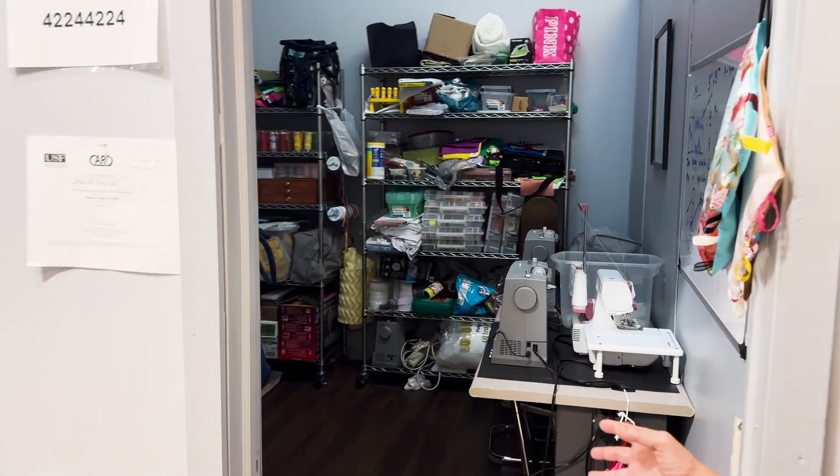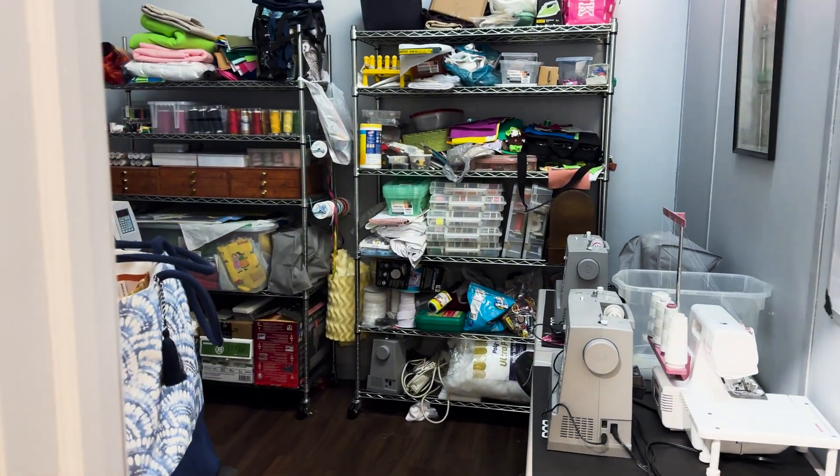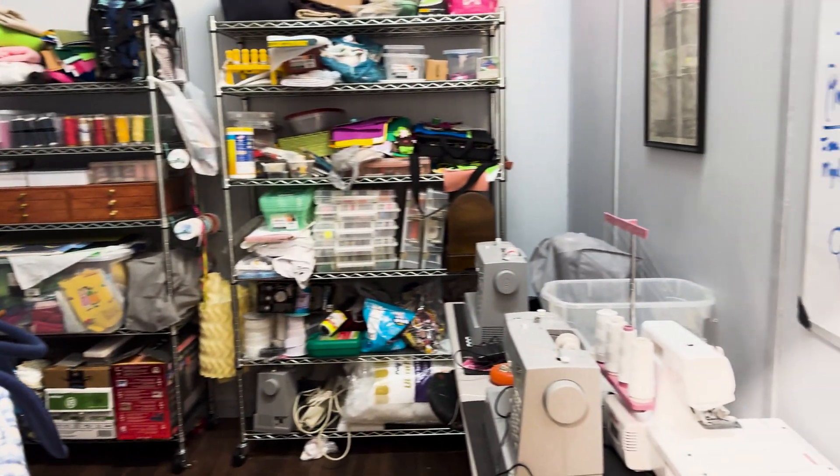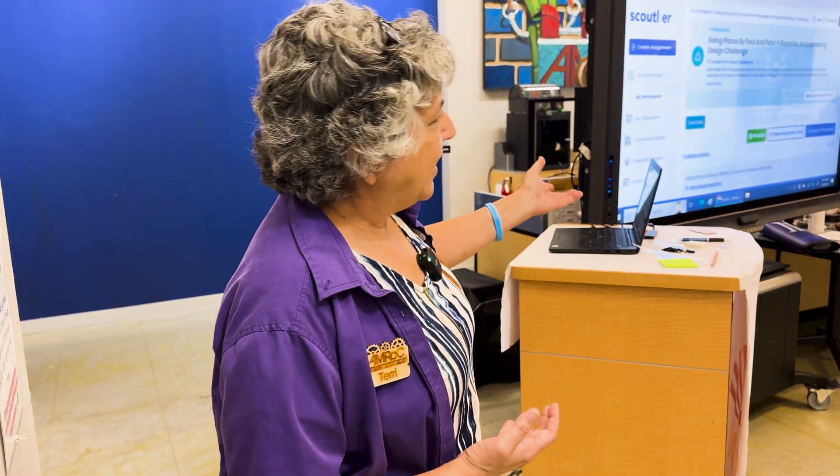Our sewing program is a community sewing program and it's open to the public. We do an introductory sewing program on Tuesdays and a more advanced program on Wednesdays. We've got presentation areas — this is sort of our general meeting area.